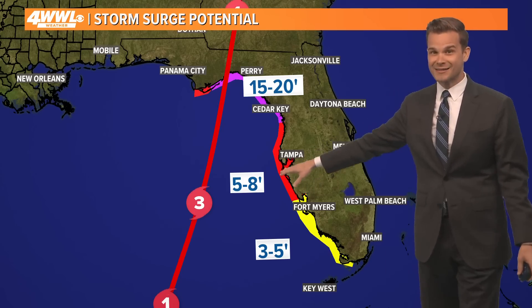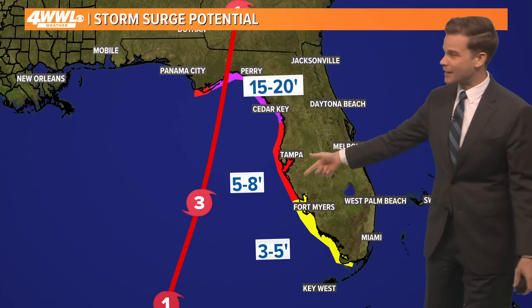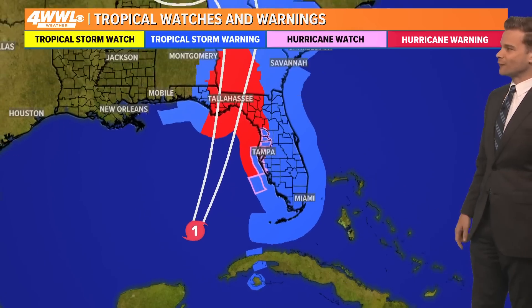Five to eight feet for Tampa — that is significant. Remember, they don't have a levee protection system, and then three to five feet all the way down towards South Florida.